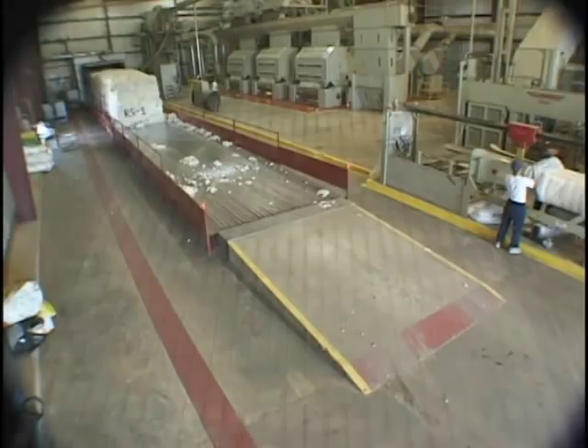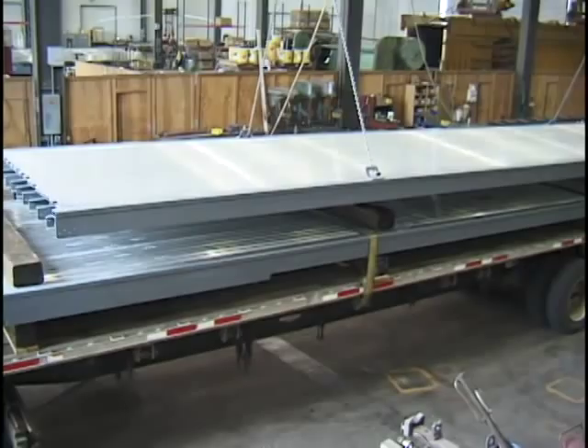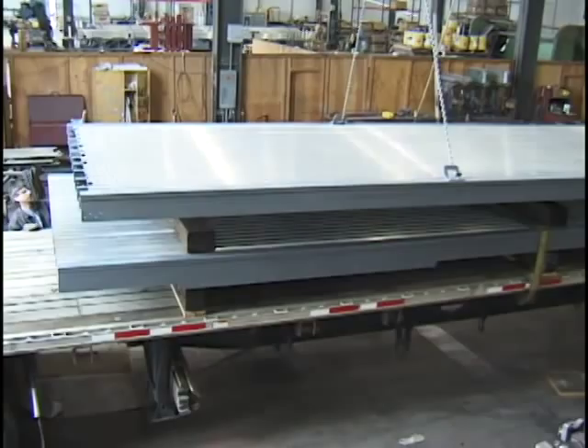Manufacturing your custom floor typically takes 45 days after the order is placed. Installation is a simple process and is usually completed 1 to 5 days after delivery. For most systems, setup is easy enough to do yourself.